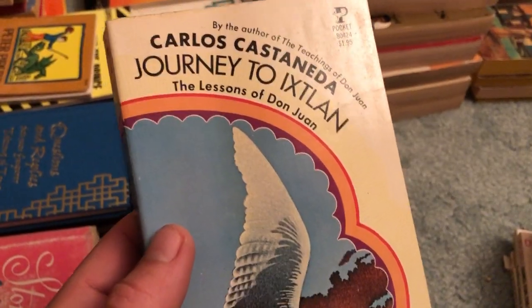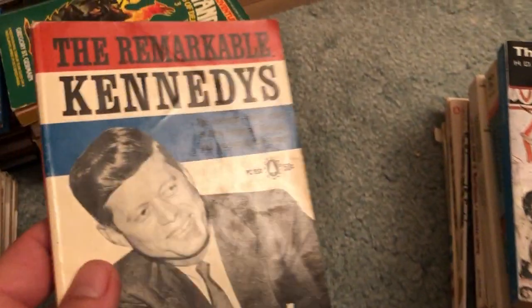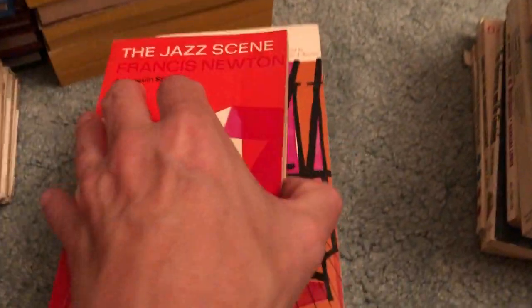Carlos Castaneda, Journey to Ixtlan — nice condition; you usually find these beat up. The Greeks, Pelican edition — good pickup, nice condition. The Remarkable Insatiable Kennedys — Joe McCarthy — really thin. Another Kennedy book: The Kennedy Wit. We got The Jazz Scene, a Penguin edition — good pickup, a lot of cool information about the history of jazz. And The Art Spirit by Robert Henri.